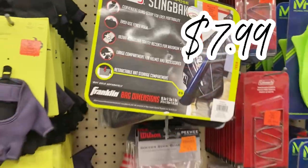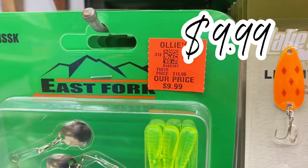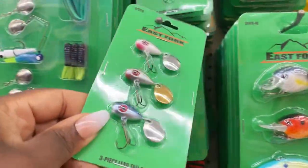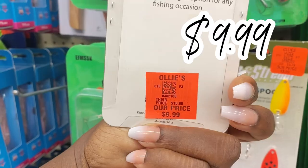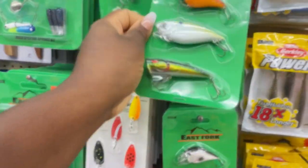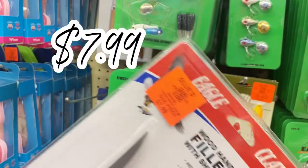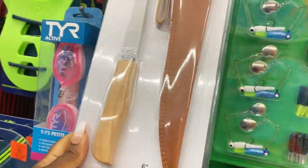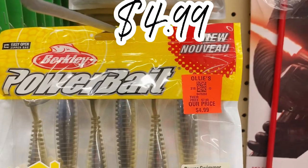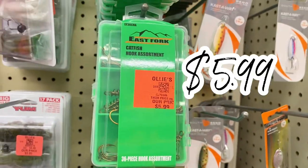Over here they have a lot of new fishing gear. I know some of you are getting your fishing on this season. They have lure sets for $9.99, including ones with a tail spin. Comment below if you're into fishing — what have you been catching lately? They also have a filet knife for $7.99 — run don't walk if you need to stock up on fishing supplies. There's also Power Bait for $4.99 and an assortment of catfish hooks for $5.99.